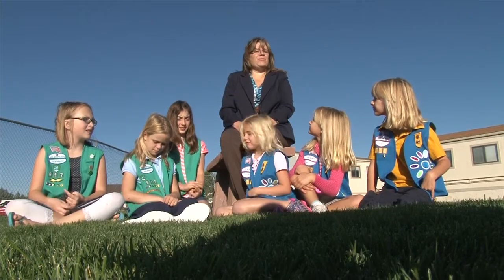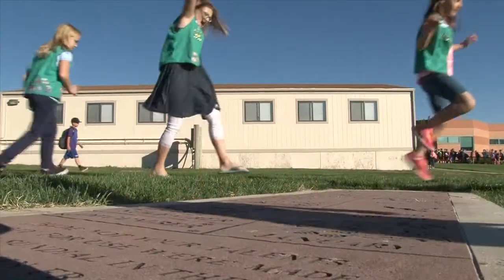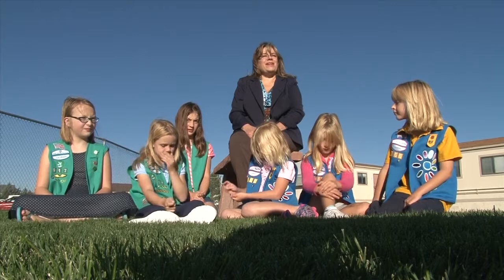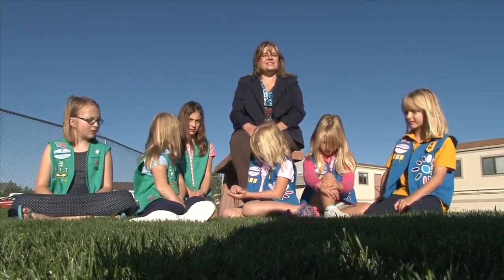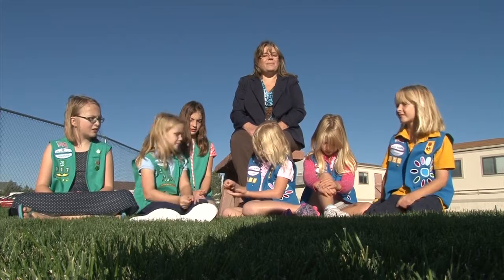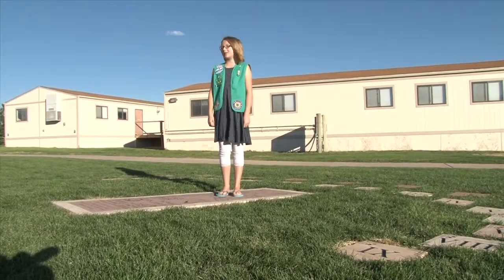We started out with community projects around 2011. We planted some bulbs in front of the school, and the girls decided they wanted to do more. In the meantime, the girls were saving money from selling cookies, and we wanted to show what girls can do with money and what they can accomplish with hard work. I'm very proud of us that we have made it this far.